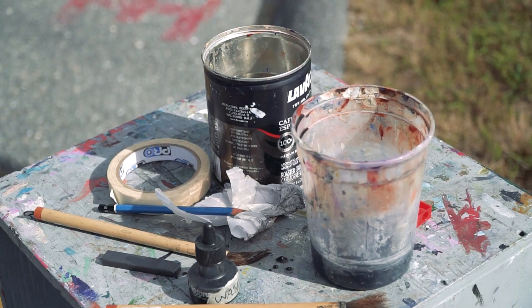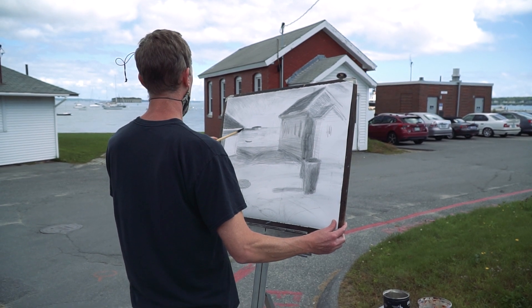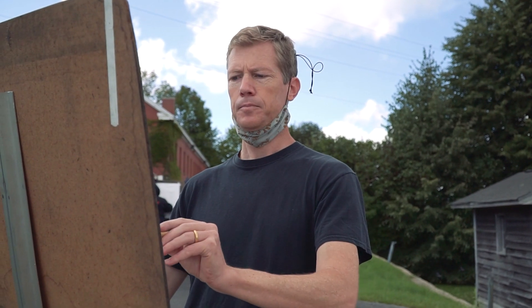Our studio courses count as electives for them and their electives count as electives for us. So if you're interested in doing a little bit of hand drawing illustration and digital illustration, you can mix those two together, which is really relevant.